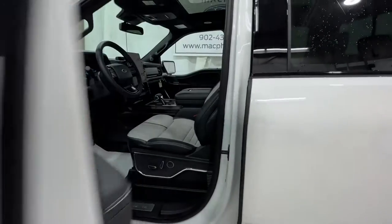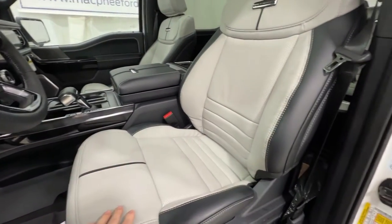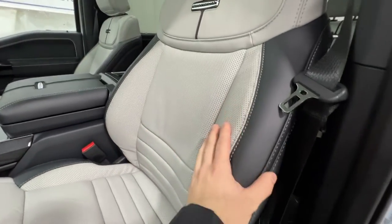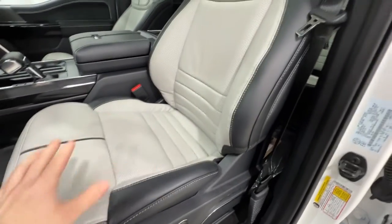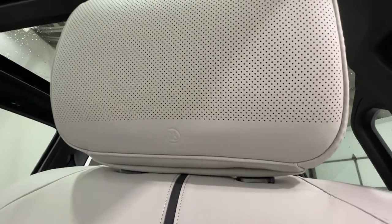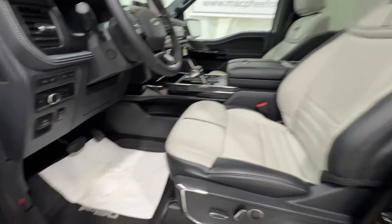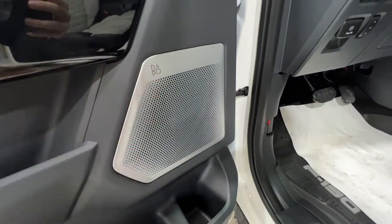Taking a look at the interior of this F-150 Lightning, being the Platinum model, we have an absolutely gorgeous interior. Ford really knocked it out of the park here. We have beautiful leather-stitched seats with the Platinum badge on top — nice two-tone leather. They're fully power-operated, heated and cooled. The seats also feature the Bang & Olufsen Sound System speaker in the headrest — it's an 18-speaker, over 1,000-watt Bang & Olufsen system.